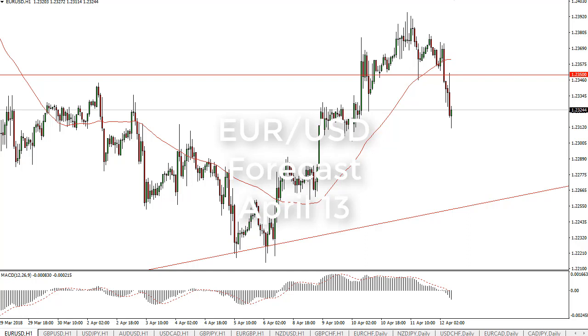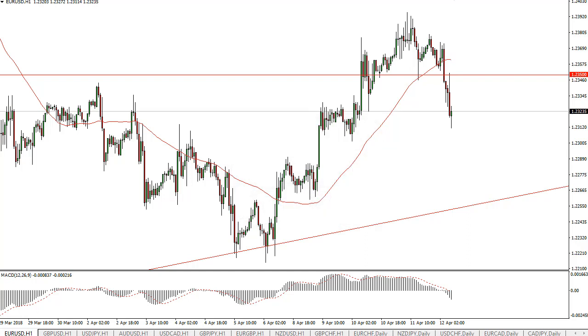From FX Empire, this is Christopher Lewis looking at the euro dollar pair for the 13th. You can see that we broke down below the 1.2350 level. I think there's plenty of support in this market though, somewhere around 1.23, and the trend line on the daily chart both should serve as support.